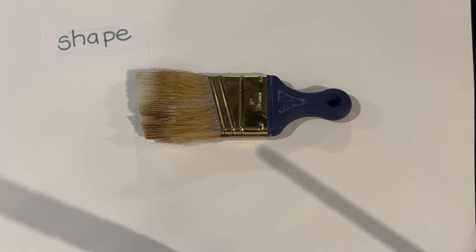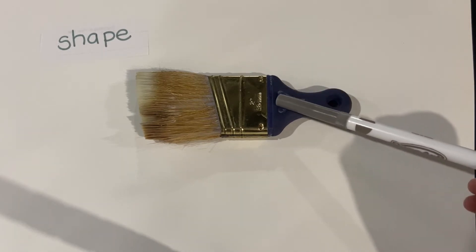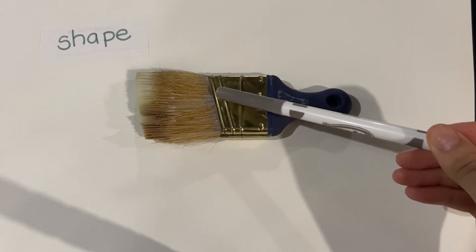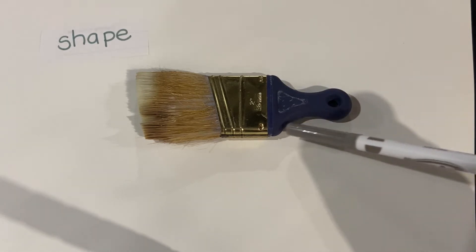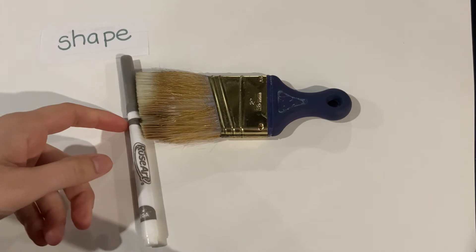The first thing we are going to look at is the shape of this object. I noticed that there are some familiar shapes. There's a circle here. This is a triangle. This is almost a rectangle, but it seems to be going at an angle. I notice there's some nice curves here.